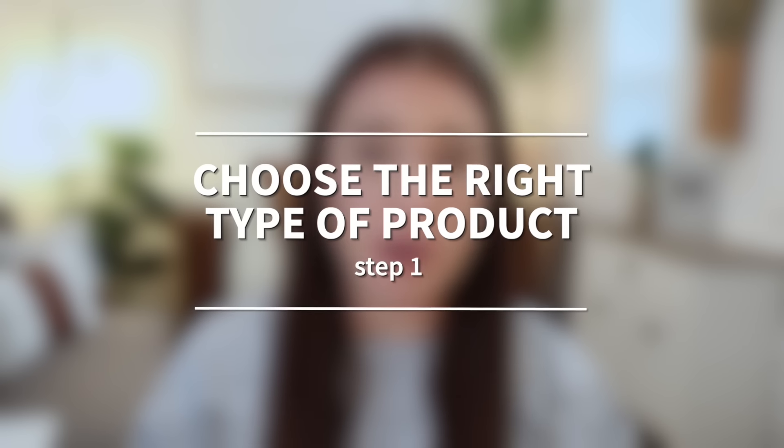Let's dive into step number one that you can take today to start your journey towards that 100 sale mark. Step number one is to choose the right type of product. This may seem like a no-brainer, but stick with me — this is so important. You would not believe how many people decide one day they want to become an Etsy seller, have an idea for a product, but do no research at all to figure out if it's even something people want or are searching for, then spend hours creating it, get the listings made, publish it, and hear crickets.